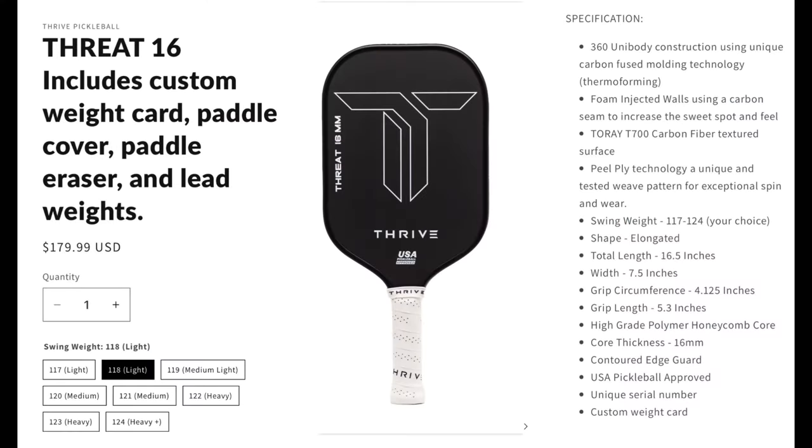Here are the specs for the Threat, the 16mm. It's a 360 unibody construction using carbon-fused molding technology, a.k.a. thermoformed. It has foam-injected walls, like most thermoformed paddles, with a carbon seam to increase the sweet spot and feel. The sweet spot on this was very forgiving on the Threat, which I think helped with the resets. It's got peel-ply technology and a tested weave pattern for exceptional spin and wear. The peel-ply and the grittiness of the paddle really go together — there is a fine and a more coarse version, and I prefer the more coarse because it grabs the ball a little better.